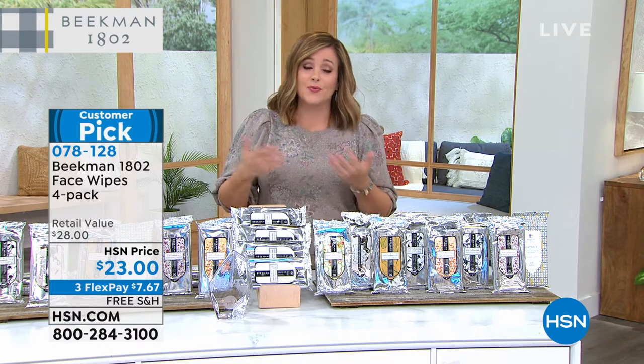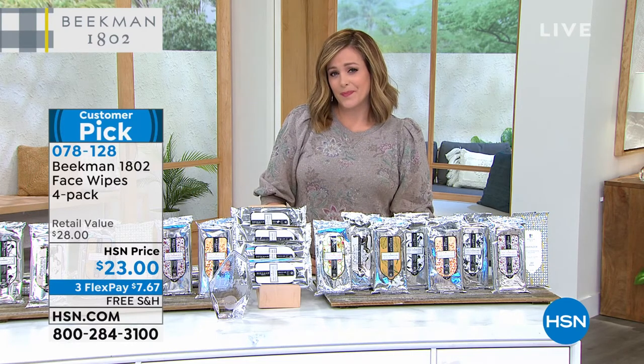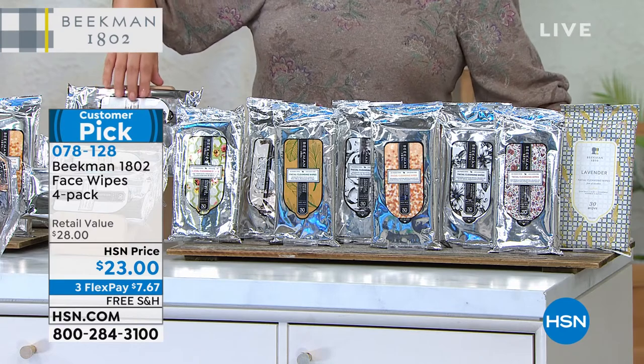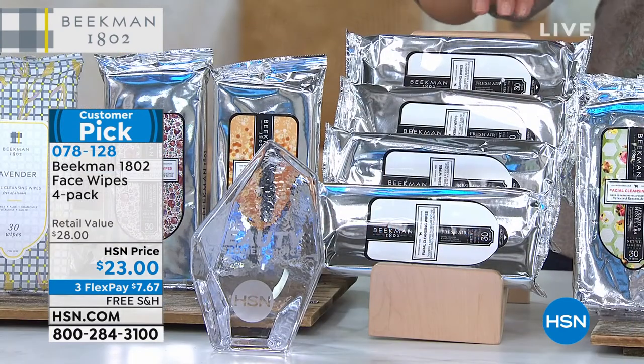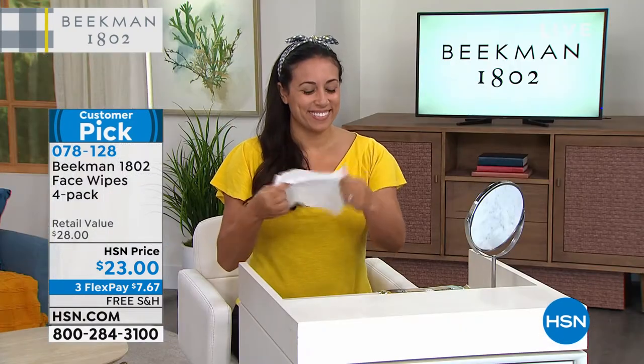Maybe you missed out on the combo pack, but if you already have your favorite scent and you're tried and true, you're still getting a great deal on that four pack. You're going to find so many ways to use them — even as a gift, put them in a stocking stuffer. They almost looked like a Christmas tree sitting there. You can bling out everybody's stocking. They're just staples, and men love these, women love these, kids love these — teenagers especially need these.